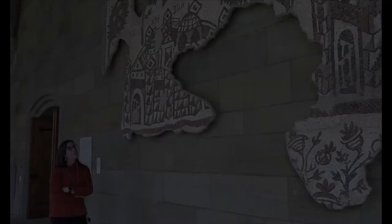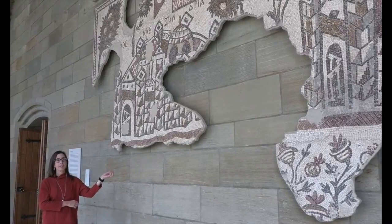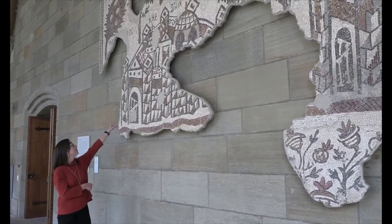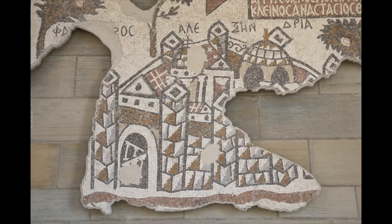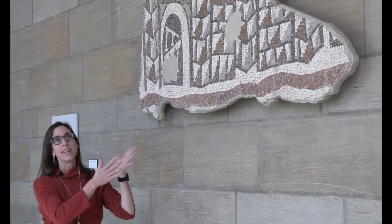The cities are both represented with schematic and yet specific architectural details that don't necessarily reflect those individual cities, but they clearly read as a city to a viewer. There is a city wall going around each of them with defensive fortifications, towers at intervals around the wall, domes and rotundas, towers within the city, and details intended to represent a colonnaded street, which were typical of cities in the ancient Mediterranean.